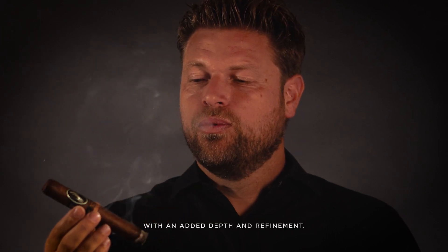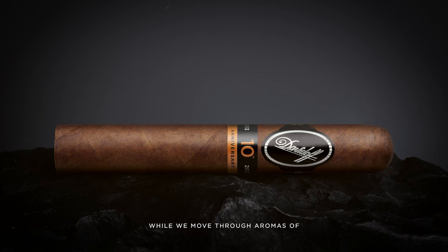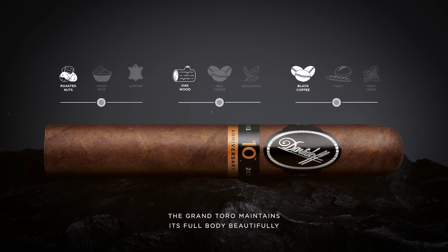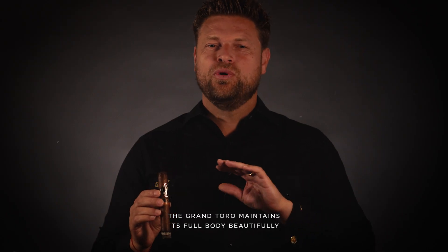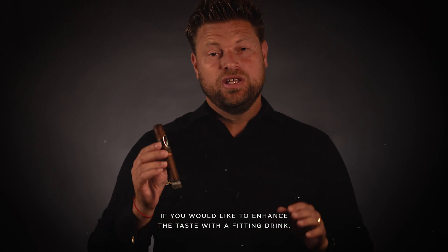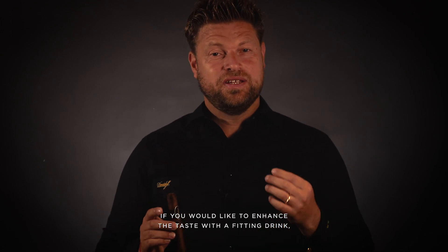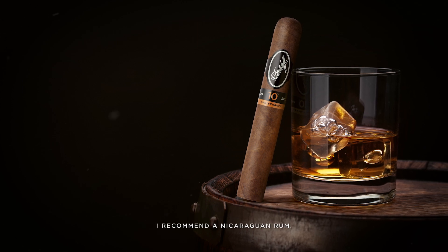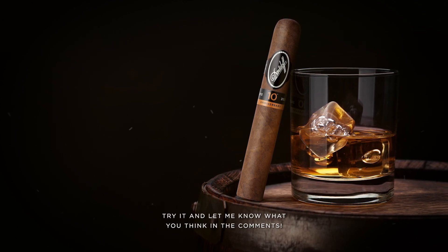As we move through aromas of roasted nuts, oak wood, and black coffee, the grand toro maintains its full body beautifully throughout the whole experience. If you would like to enhance the taste with a fitting drink, I recommend a Nicaraguan rum. Try it and let me know what you think in the comments.